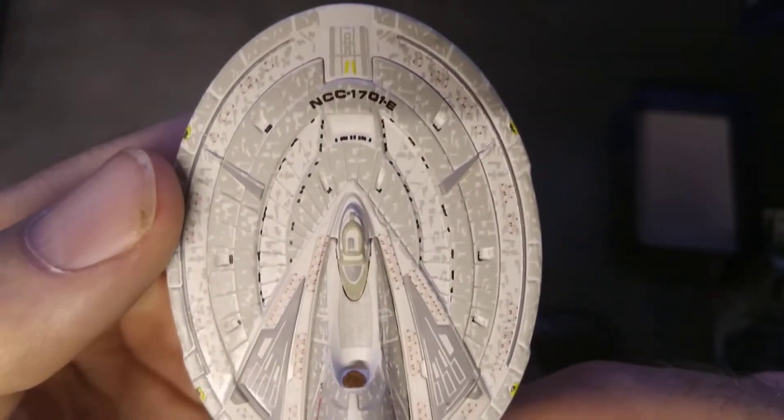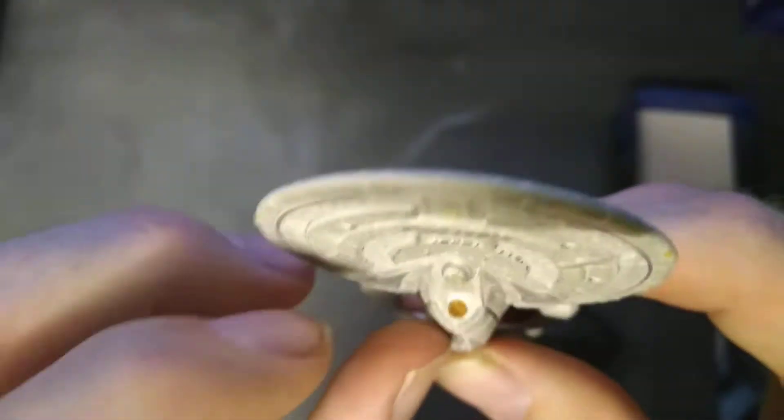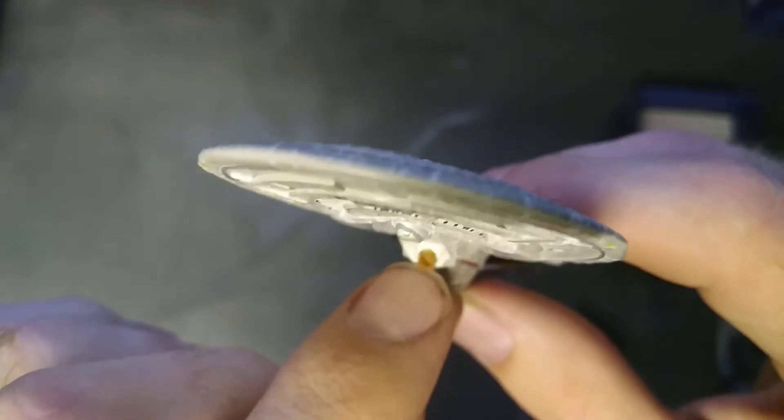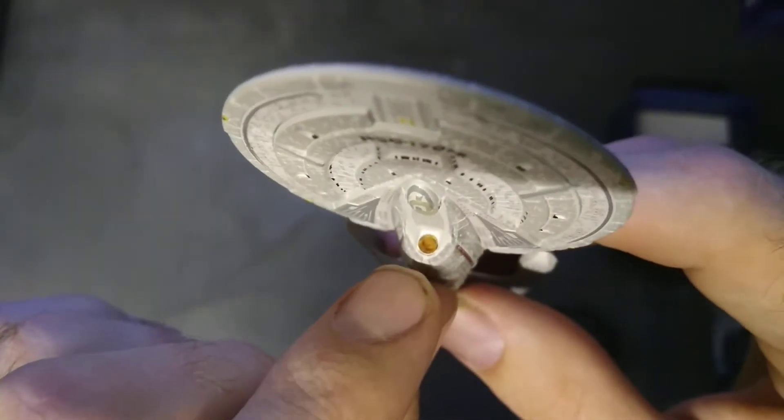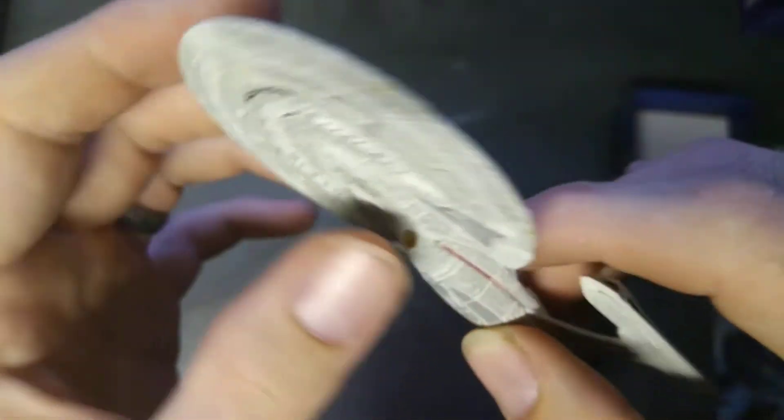Let's have a look at the other side — the belly. It's nicely detailed, even the deflector. There's actually a bit of plastic in there — it's not painted like some of the others, it's actually a piece of plastic.